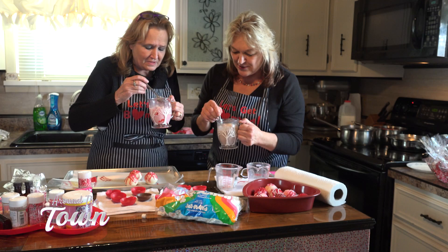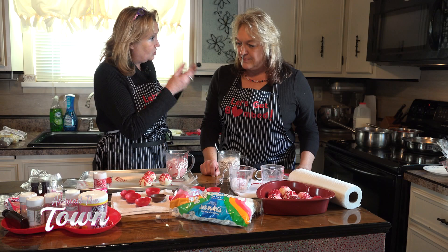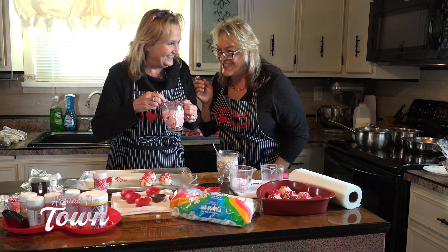That is so good — just the right amount of chocolate, not overkill. Cheryl, thank you so much for coming — this has been a lot of fun! As you folks saw, it's time-consuming but easy. If you don't want to make them yourself, reach out to Cheryl using the information she shared. We hope you enjoyed the show. Remember: always keep smiling, keep dreaming, and keep watching!